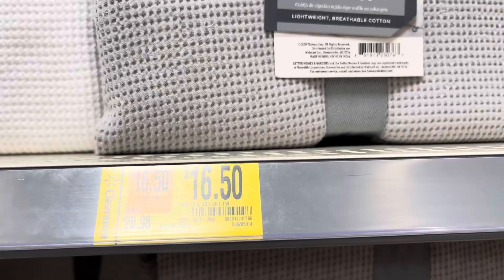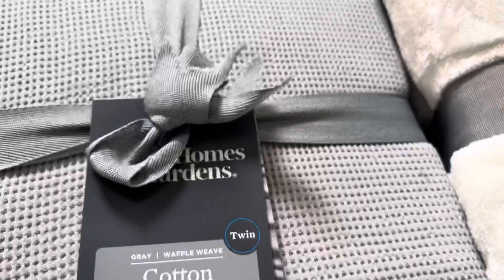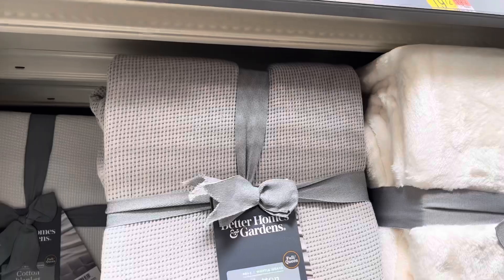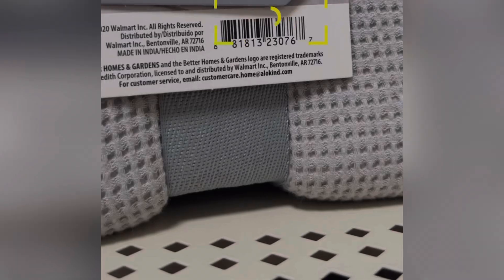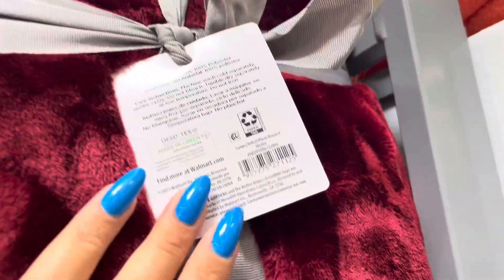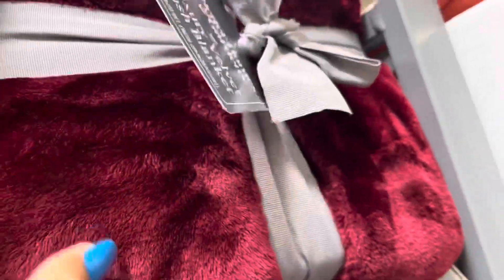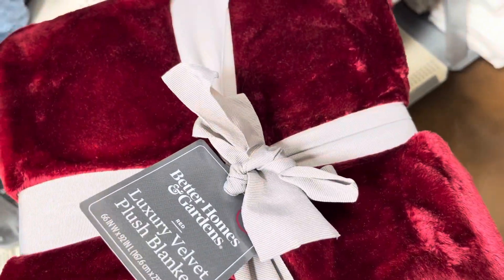I saw this one marked to $16.50, but I did scan it and it is only $10 — and it's going to be for the twin size only, because the rest of the sizes like queen and king are full price. This one is also going to be $10 — they have it marked for $15.50 but it is only $10, also for the twin size. The brand is Better Homes and Gardens. This one feels super nice and soft — not a bad deal for only $10.